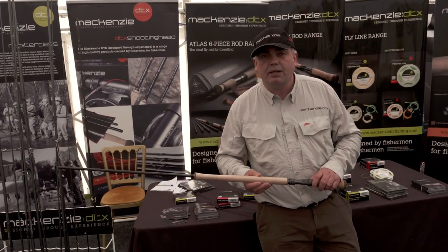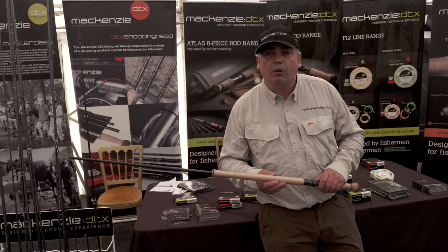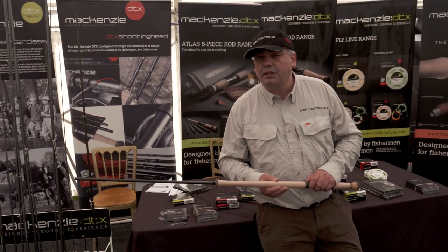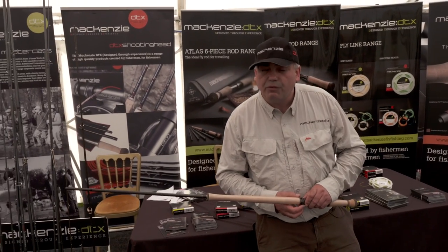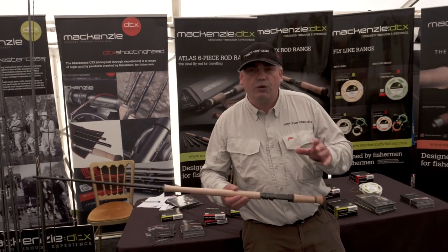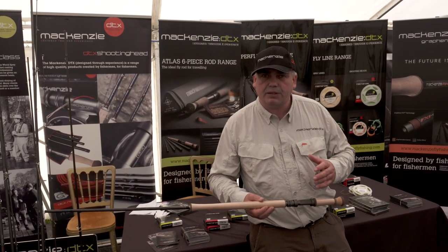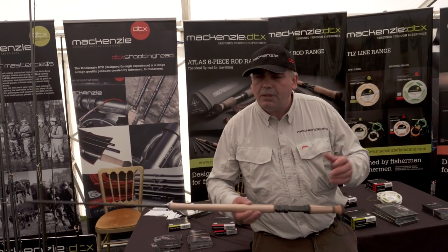Graphene was invented about 12 years ago by two professors at Manchester University, where they actually won the Nobel Prize for Physics for inventing graphene. Graphene is a wonder material to say the least. If you think of bulletproof vests, graphene is 40 times stronger than Kevlar, which we use for bulletproof vests — up to 300 times stronger than steel. It's amazing material.